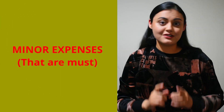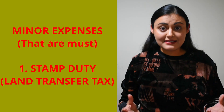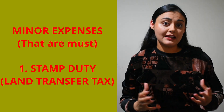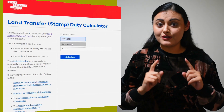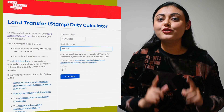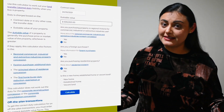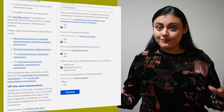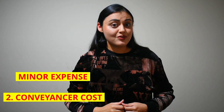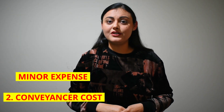There are minor expenses that must also be paid upfront. Number one is stamp duty. Stamp duty is the tax you pay to get the land transferred to your name. The amount you will pay depends on the value of the property. A stamp duty calculator for the state of Victoria is available and I have provided the link in the description below. The good news is that you can tap into the benefit scheme available from the Australian government for concession or exemption of stamp duty for first home buyers, whether new or old. Second is conveyancer cost.